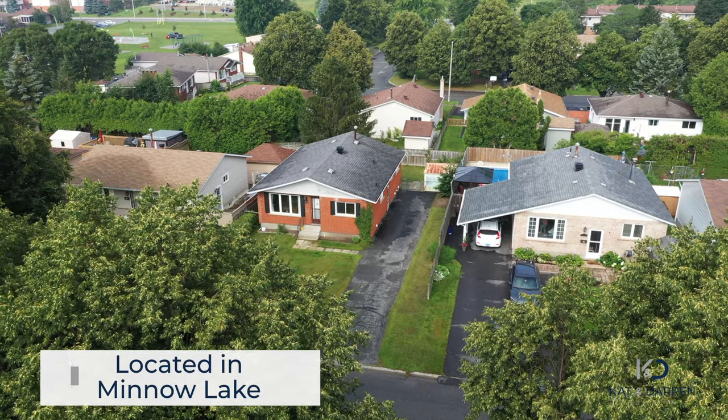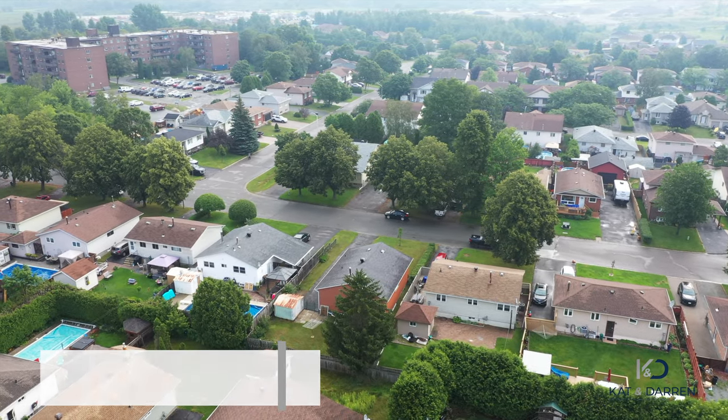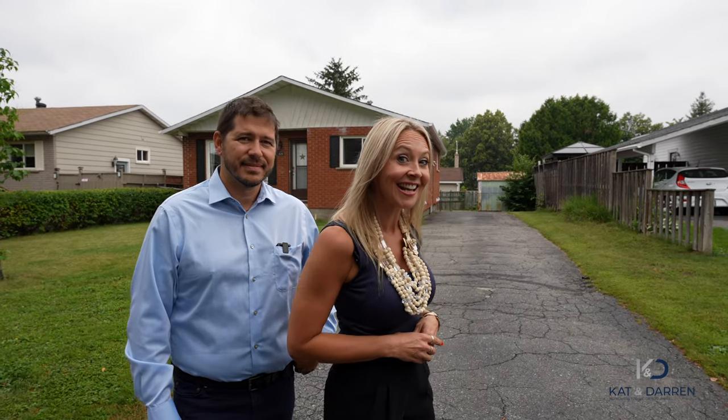Come take a tour with us inside this all brick, four bedroom, two full bath home. It's centrally located on a quiet street next to a children's park and offers 2200 square feet of living space. Come on inside.